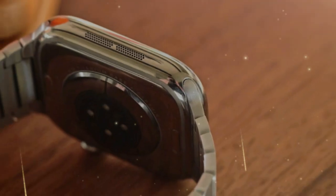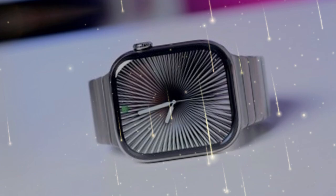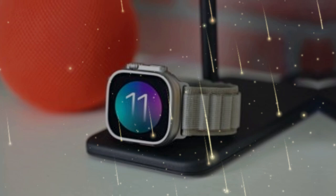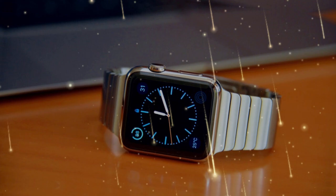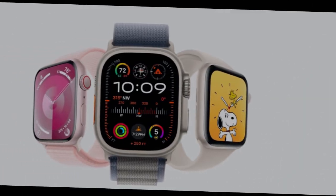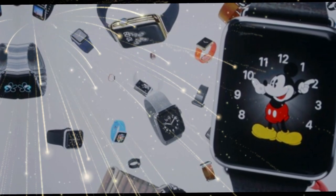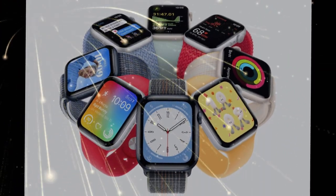The Holy Grail — glucose monitoring, but not yet. Apple has been working for years to create a sensor that measures blood sugar without using needles or drawing blood. The idea is simple but revolutionary: a light-based sensor that reads your glucose levels through your skin. The good news — Apple's made real progress. The bad news — it's not quite ready, as the tech still needs to be more accurate before it can be used daily. Don't expect it in Series 11, but Series 12 or Series 13? Very likely. Apple isn't just chasing features anymore; they're building tools that can transform lives, especially for people with diabetes or those at risk.